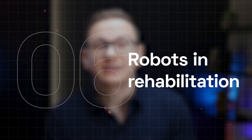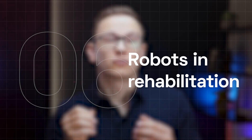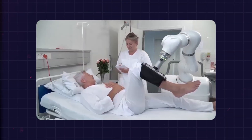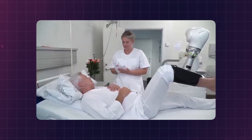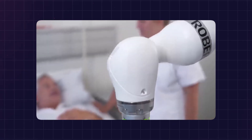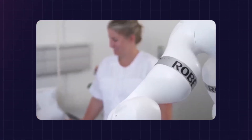Then there is the use of robots in rehabilitation. Life Science Robotics developed Robert, a co-therapist robot, or COBOT, that helps patients with physical rehab. The robot's arm can mimic a therapist's instructed motions, reducing workload for healthcare professionals while providing patients with essential functional training.